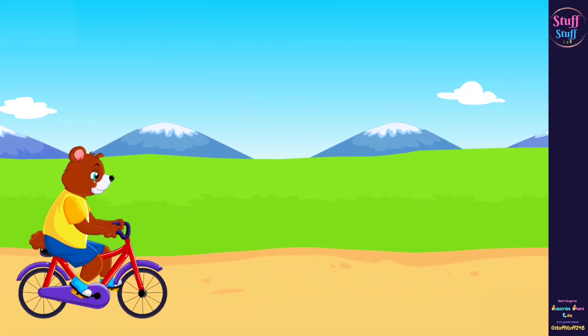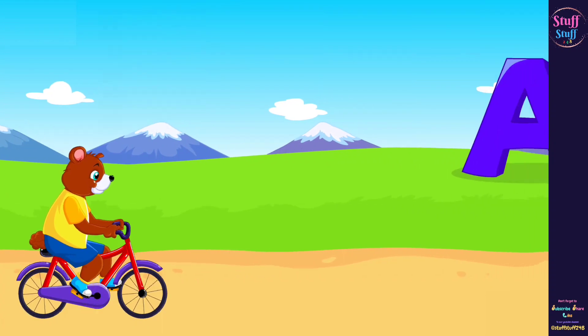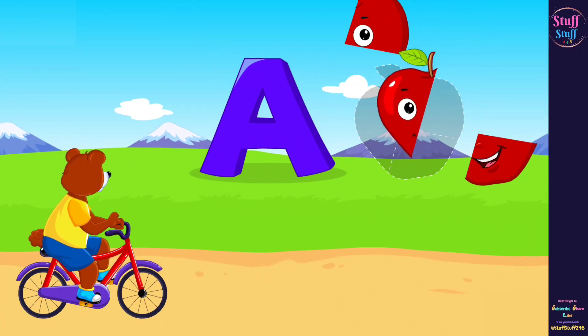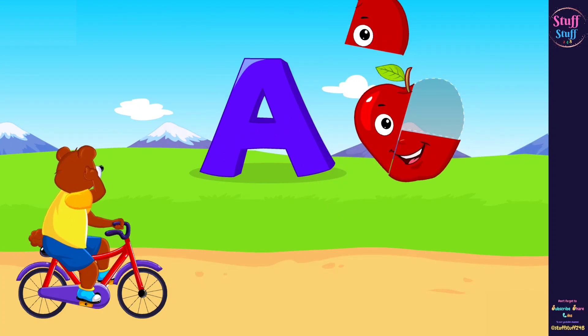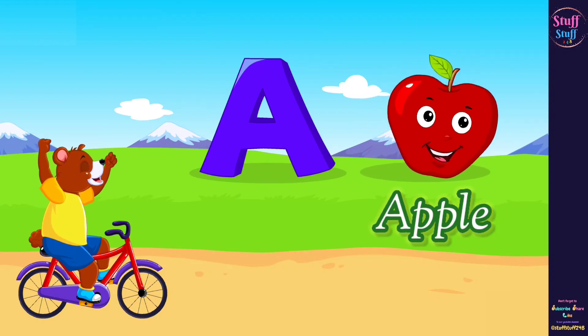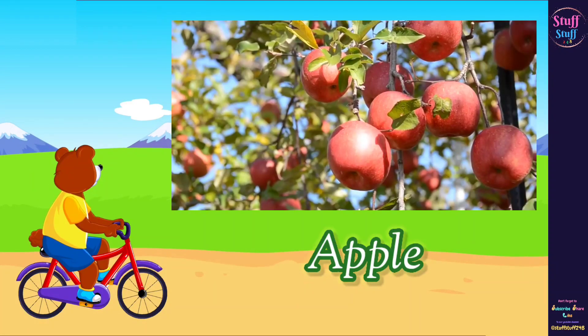The next word that begins with the letter A is... Can you arrange the puzzle to find out? Wonderful! Excellent! Marvelous! It's an apple! A sounds A.